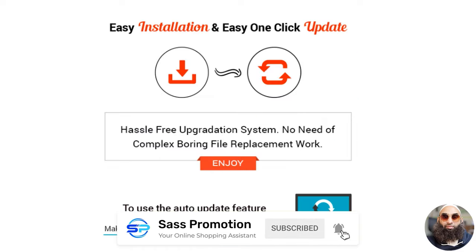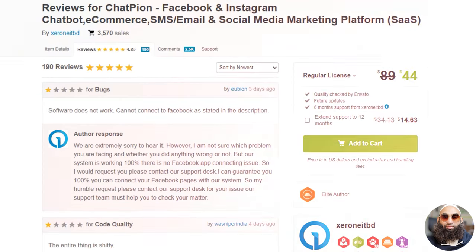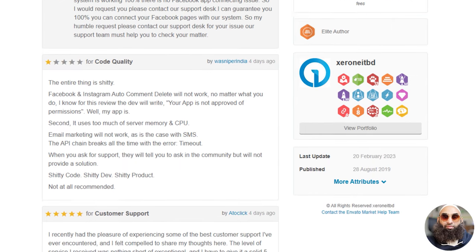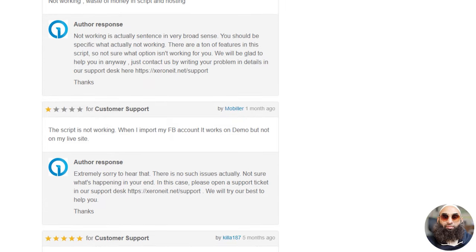One click wonder — installation and updates are a breeze with our one-click marvel. Rated stellar — a sparkling 4.85 stars backed by 190 reviews. We're not just good, we're extraordinary. Chatpion: where your brand meets the future, engagement meets simplicity, and potential meets its match.